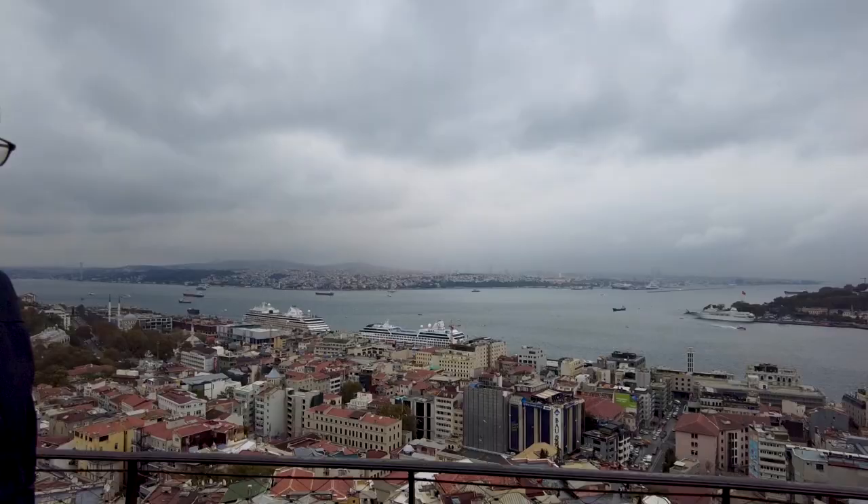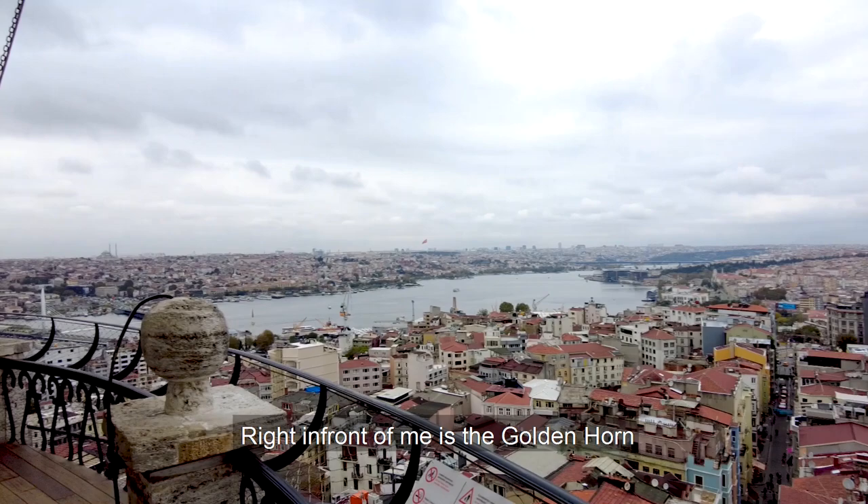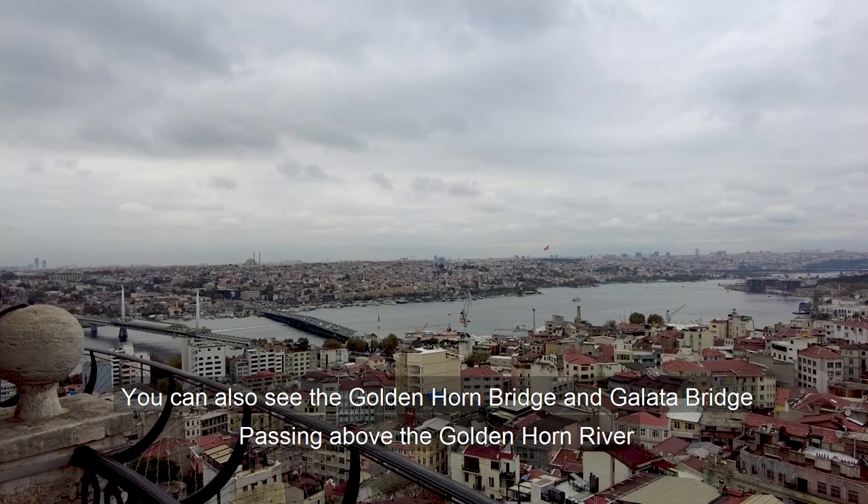The tower has very much importance in history due to its strategic location. Right in front of me is the Golden Horn. You can also see the Golden Horn Bridge and the Galata Bridge passing above the Golden Horn waterway.